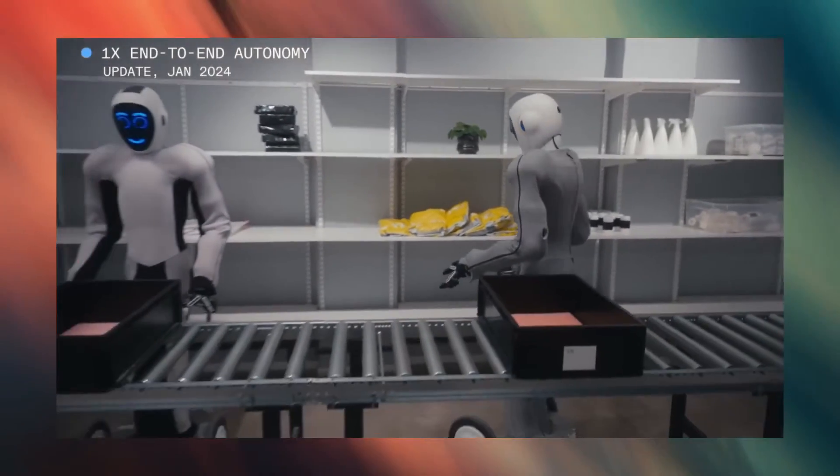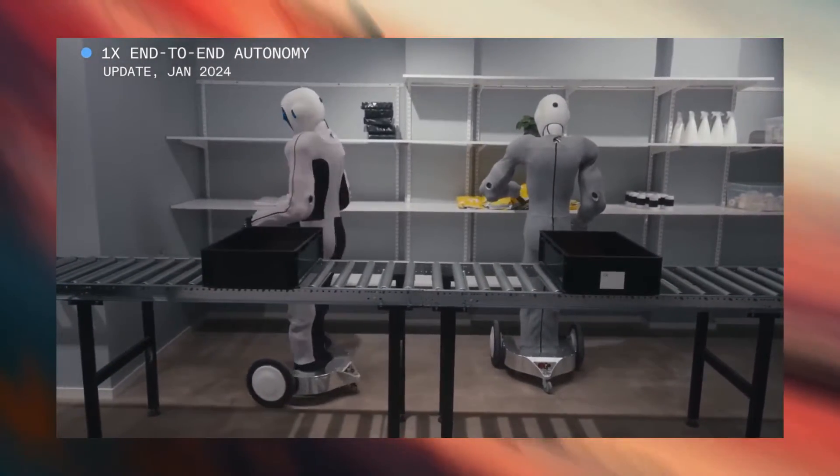We have compiled these robots, but before we begin with the first one, a sub from you will be the coolest thing ever.